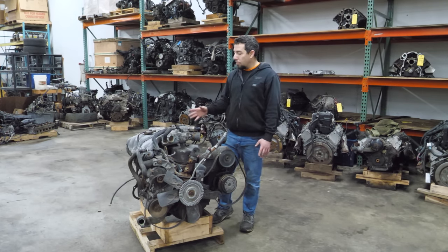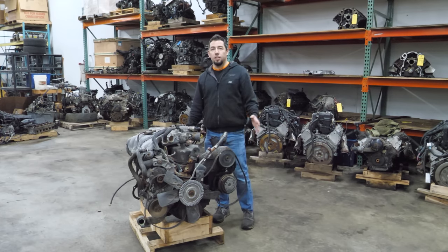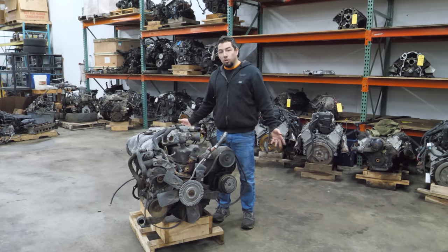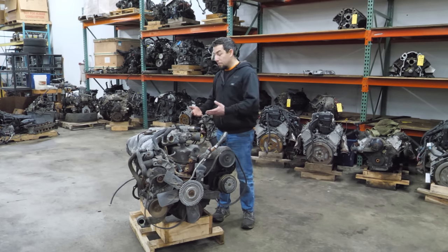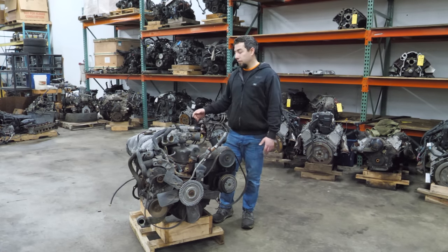I've seen so many of these trucks at 400, 500, 600,000 miles with no problems. They leak oil — just keep them full. That's probably why it's been so tough to find one of these engines. In the Midwest, we treat the roads with way too much salt, and these trucks rusted away a long time ago. It's not like the engines go bad and they go to the junkyard — they rust away and get scrapped. So I finally found a 300 straight six.